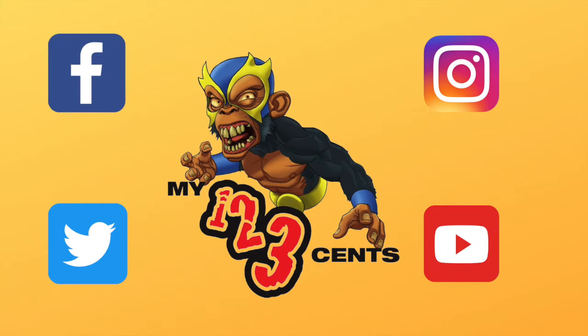Let me know what you think. Vote in the poll every week on Facebook.com/My123cents. Have a great week.